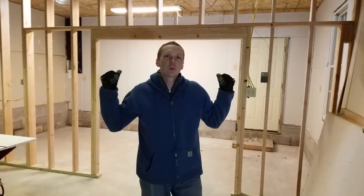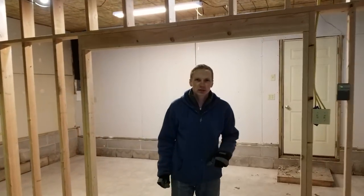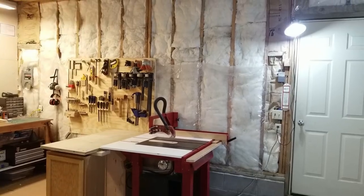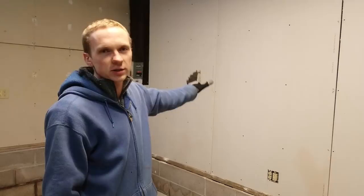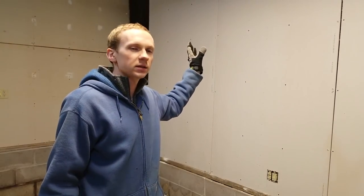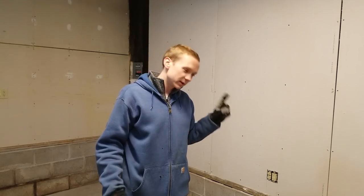I'll get to the new wall in just a minute but let me show you some of the other updates I've been making. If you'll remember from my last garage tour, this wall over here and the one over there were unfinished, and since then they have been properly finished with drywall and insulation. I still need to insulate the bottom blocks but that's on the list.